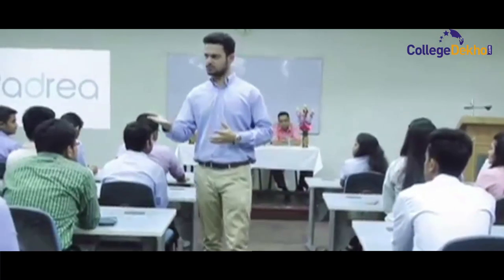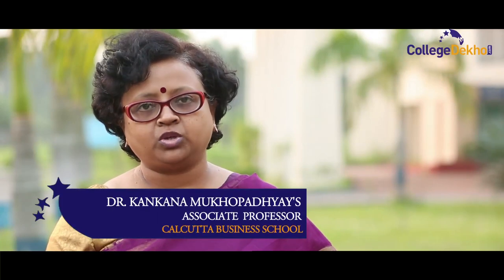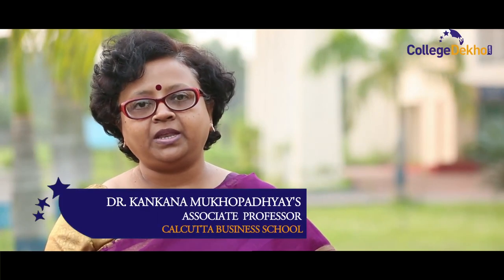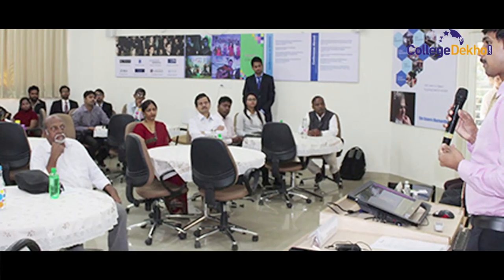We have introduced Leadership Practicum, which is a credit program wherein our students are exposed to an atmosphere where they experience practical learning and develop certain leadership skills. We also conduct seminars and marketing and HR conclaves at our campus, so that our students can discuss with industry speakers and get to know about real-time practical experiences.